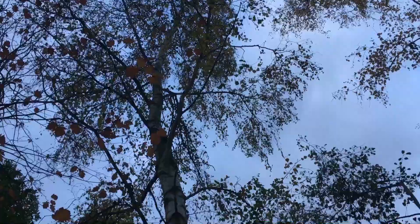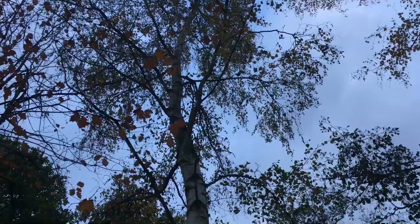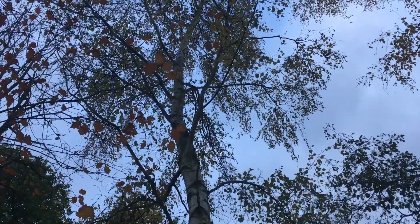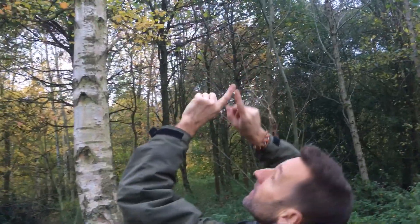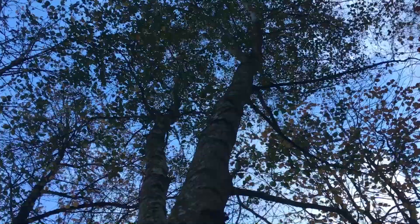Betula pendula wants to droop — you look at those higher branches and they're really twiggy and they droop down like this. The leaves are generally smaller and they've got a much flatter base, a much more arrowhead shape, whereas these over here are a bit larger and the base of the leaves is more rounded.